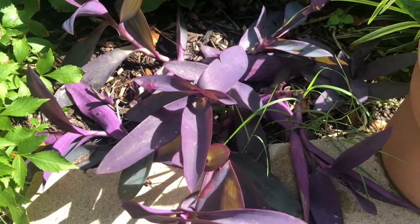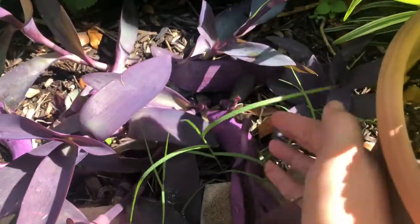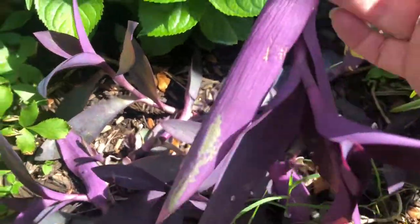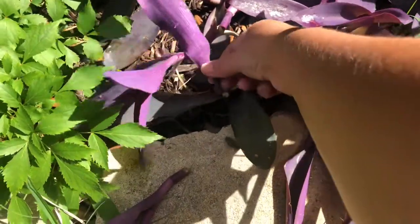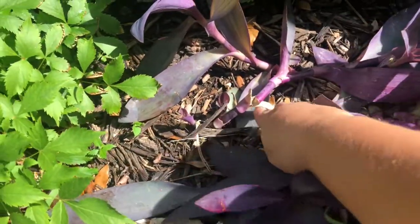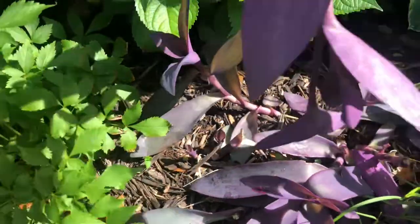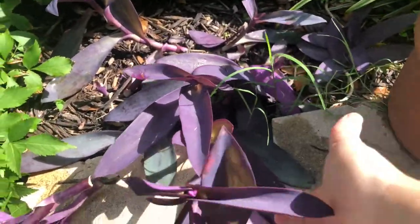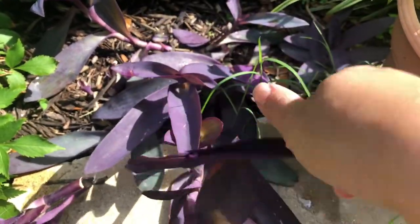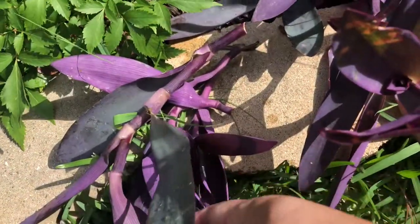Today I was looking at my flowers and here's what I found — broken stems that my puppies, kitties, or possums caused. Look here, this one is broken too. Possums or raccoons are breaking my branches. This is a purple heart plant.